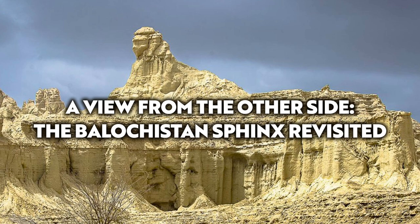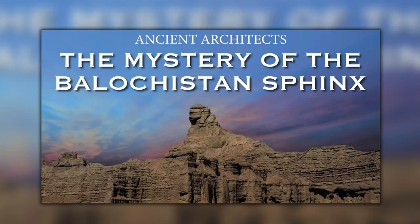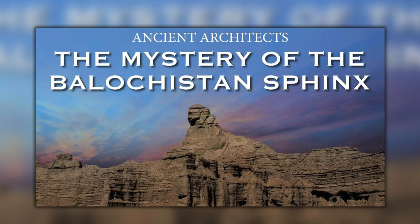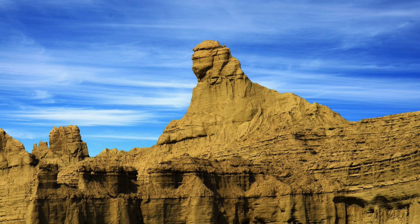Hello everybody and welcome to Ancient Architects. Four years ago I made a video called The Mystery of the Balochistan Sphinx, after seeing an article published on Graham Hancock's website, written by Mr. Bibhu Dev Misra.